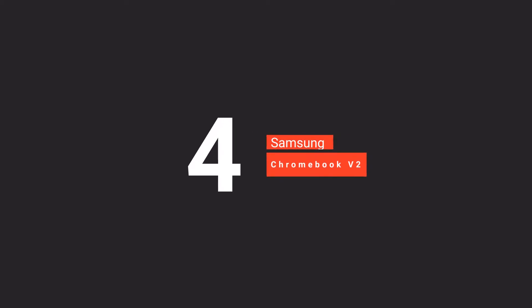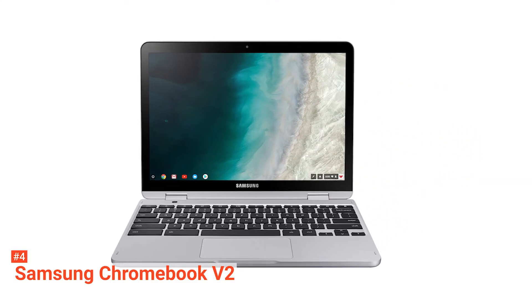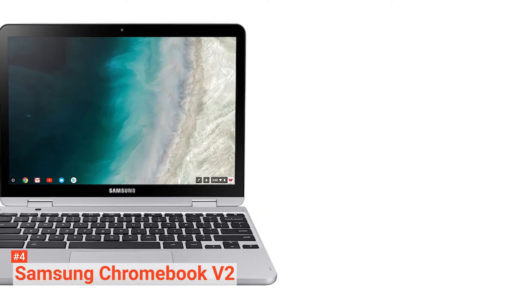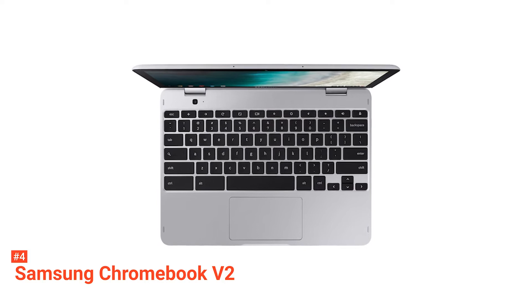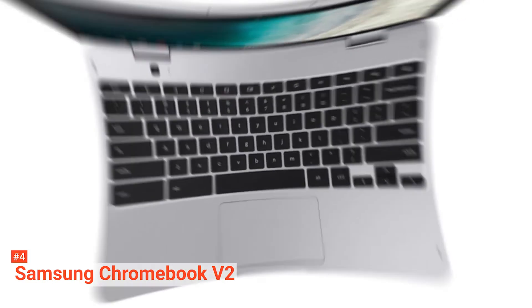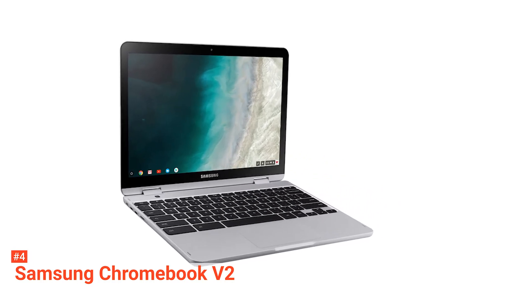Up next in fourth place is the Samsung Chromebook Plus V2. The V2 is considered to be Samsung's best Chromebook. It may come off as expensive, but Samsung made sure that you'll get your money's worth. It comes with a built-in stylus to write, sketch, edit, magnify, and take screenshots. The pen is battery-free, so there's no need to charge it at all.